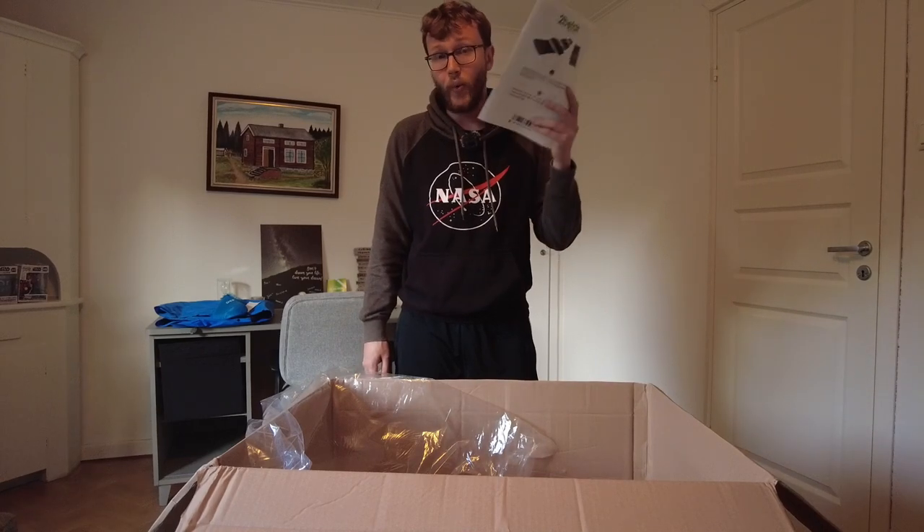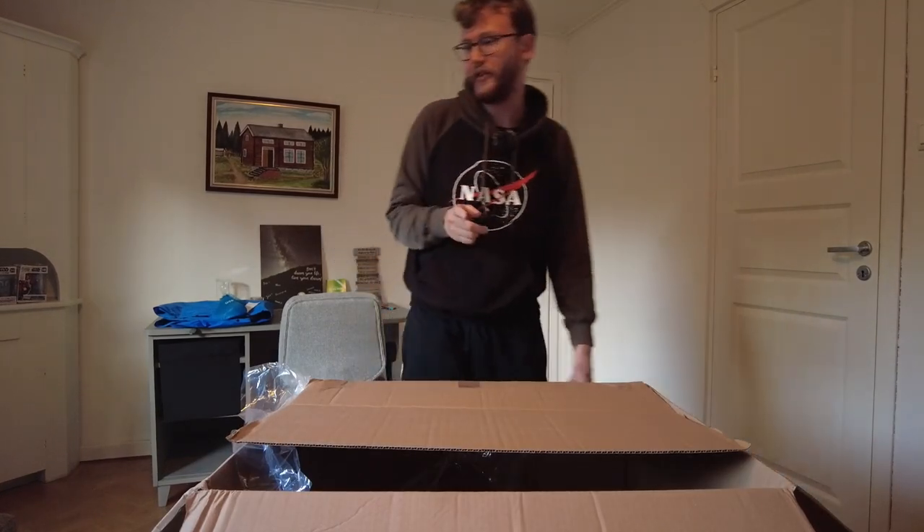Unfortunately the velcro stickers are only for the driver's position. I'd really appreciate if they included them for every position — I honestly don't think they'd be expensive to include. That is a bit sad, but we'll see how it goes. I'm putting everything down in a good position and then we'll wait for the next package.